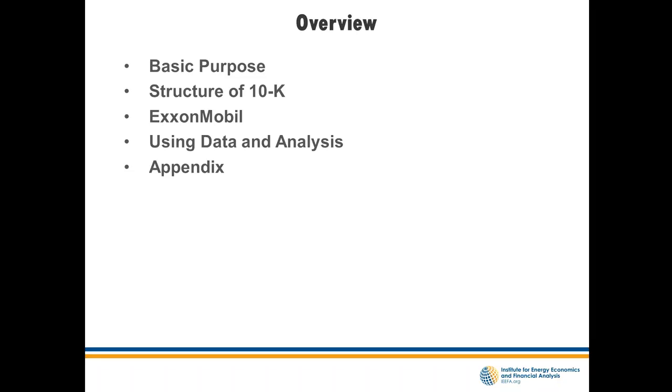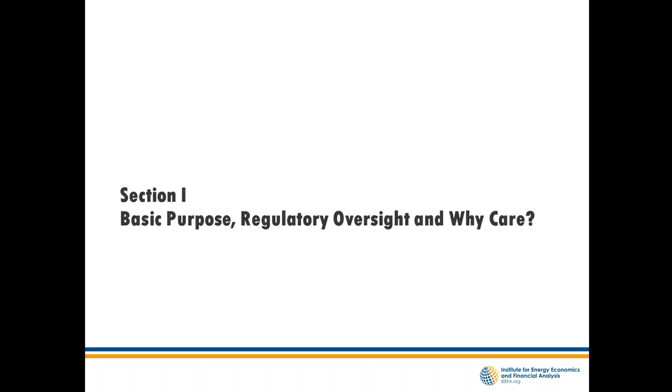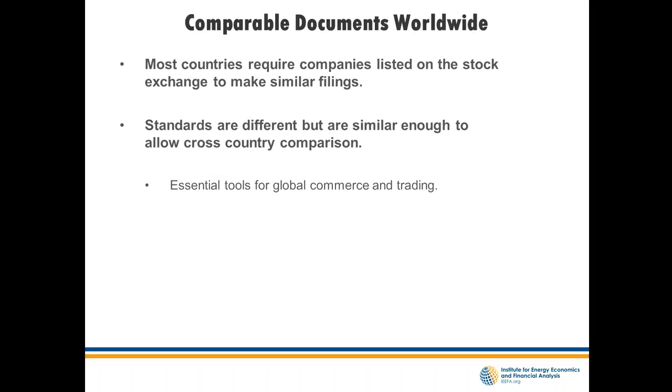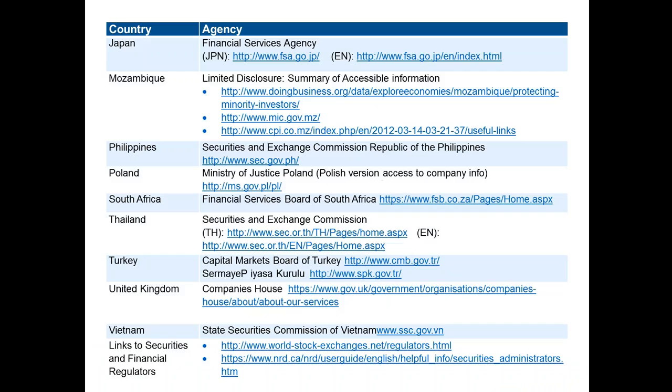The idea here is that you could begin to develop the ability to build a competent analysis for your organization. We'd always be willing to help. We've put down about 18 or 19 links for comparable documents worldwide — most countries that want to invite investment have something very similar to a 10K — so you can begin to see how to use those webpages and find the companies you're interested in.